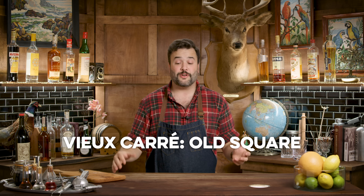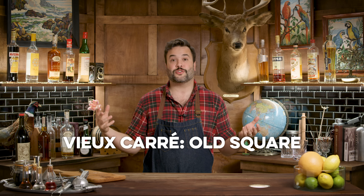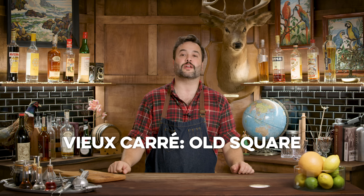Vieux Carré is a French phrase — it is the French name for the French Quarter of New Orleans. This drink dates back to sometime around the 1930s. It is a classic drink.